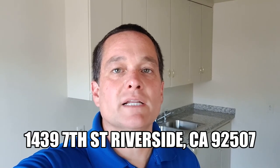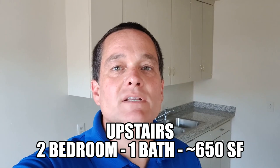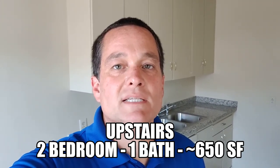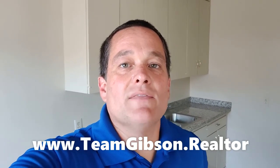Thank you again for joining me for this quick walkthrough at 1439 7th Street, the Pinebrook Apartments, unit number five. It's an upstairs two-bedroom, one-bathroom, approximately 650 square foot home. For more information, check out our website at teamgibson.realtor. Thank you, have a great day.